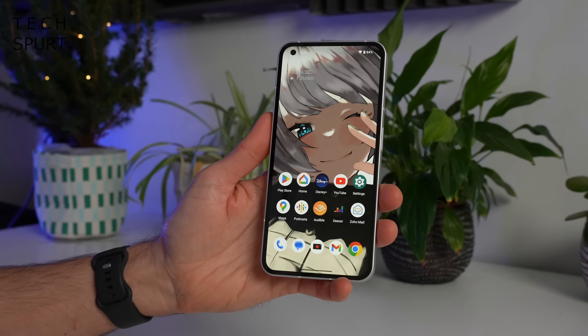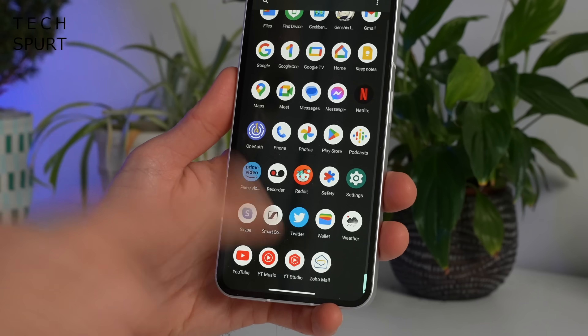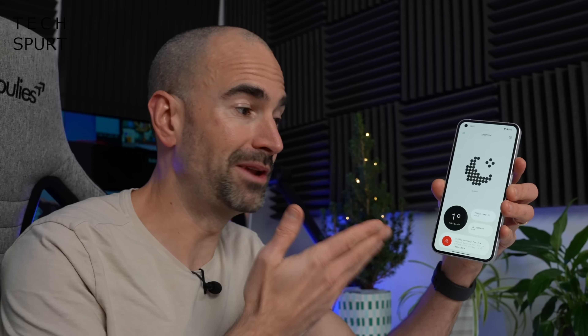So the main addition in NothingOS version 1.5 is a fresh new custom designed Nothing weather app with information served straight from AccuWeather. Personally I don't need an app to tell me it's going to be very cold these next few months here in Blighty, but if you're into weather then you're well and truly sorted.